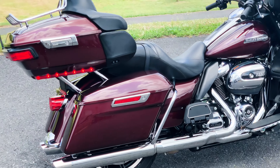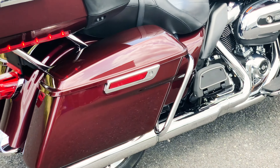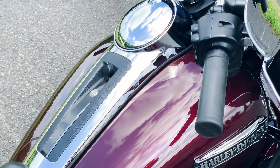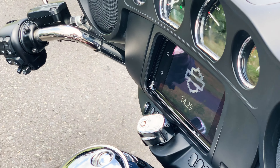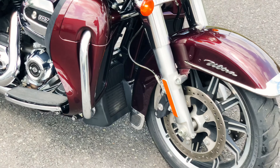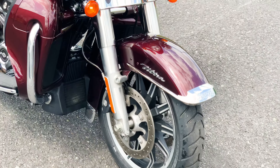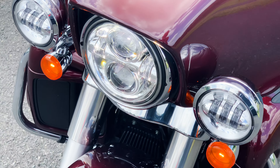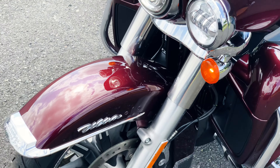Hello and thank you for tuning in. Today we have a beautiful Harley Davidson Ultra Classic up for sale. For the full information on this motorcycle, please check out our website, www.americanclassicmotors.com. You can also give us a call, 610-754-8500, use extension 112 — that's for John or Dave.